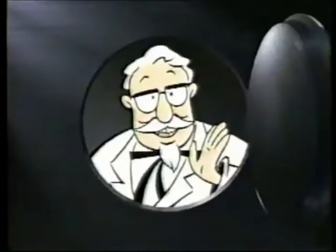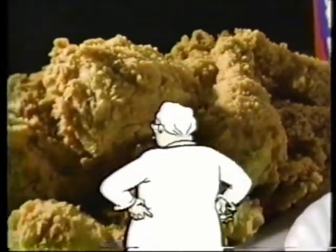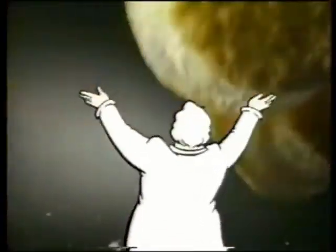My fellow chicken-loving Americans, this is still the land of plenty — plenty of chicken, plenty of sides, plenty of biscuits.